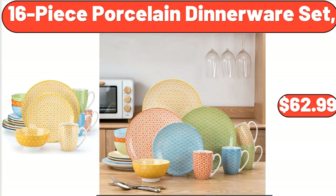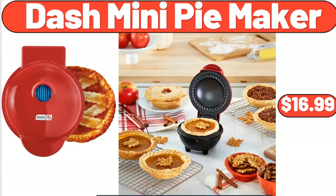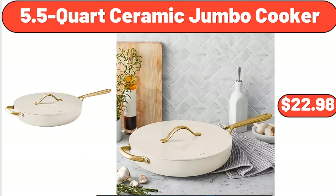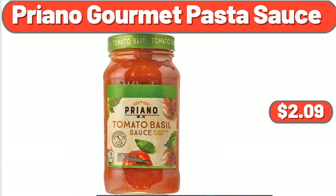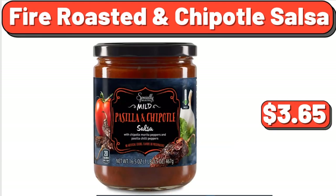16-Piece Porcelain Dinnerware Set, $62.99. Toy Box for Kids, 37 Liter, $19.99. Dash Mini Pie Maker, $16.99. Arty Glass Digital Scale, $16.98. 5.5-Quart Ceramic Jumbo Cooker, $22.98. Priano Gourmet Pasta Sauce, $2.09. Silicone Cooking Utensils Set, $19.99. Fire Roasted in Chipotle Salsa, $3.65.